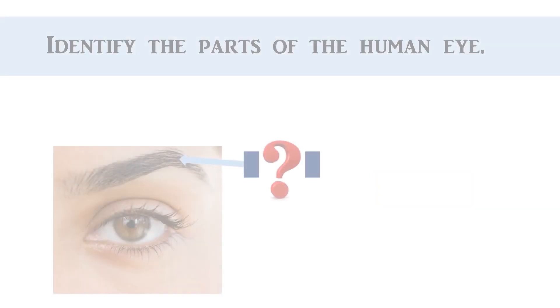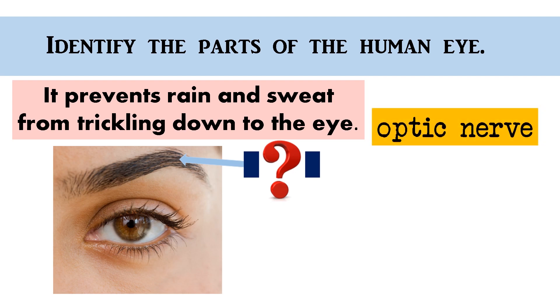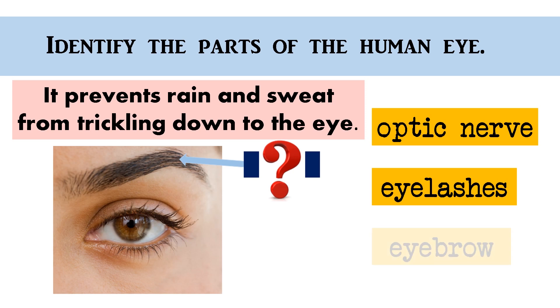Good job! It prevents rain and sweat from trickling down to the eye. Optic nerve, eyelashes, eyebrow. The correct answer is... Eyebrow!